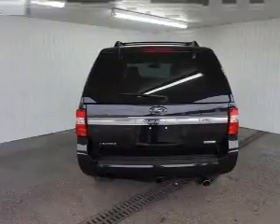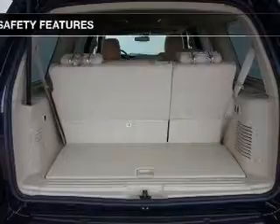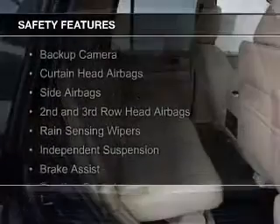Additional features include leather seats, heated seats, heated rear seats, power folding mirrors, and Bluetooth connectivity.